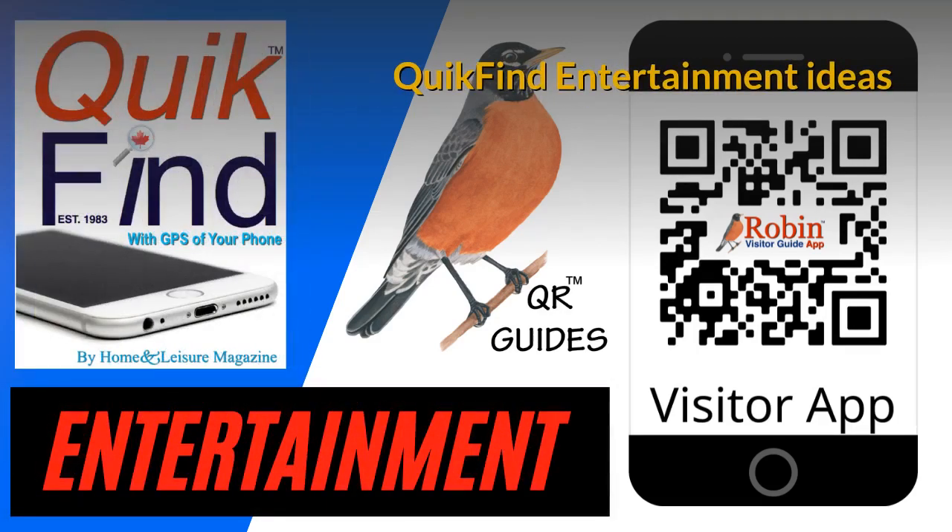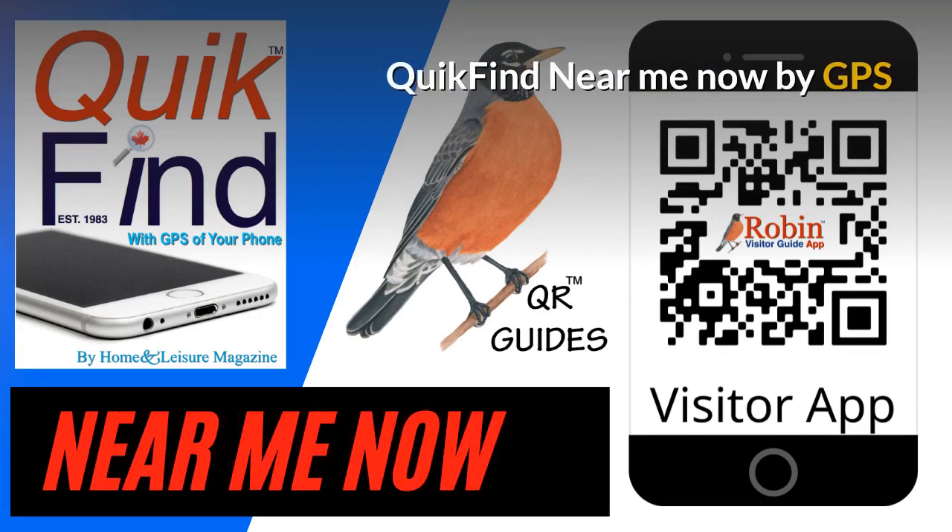The Quick Find Entertainment Ideas app is very simple — now you can find what you want in seconds instead of searching the internet. All the features of these apps are simply shortcuts to Google. The Quick Find Near Me app finds what's near you now. There are a couple hundred different things that are simply created on a simple-to-use basis, and it works with the GPS of your phone.